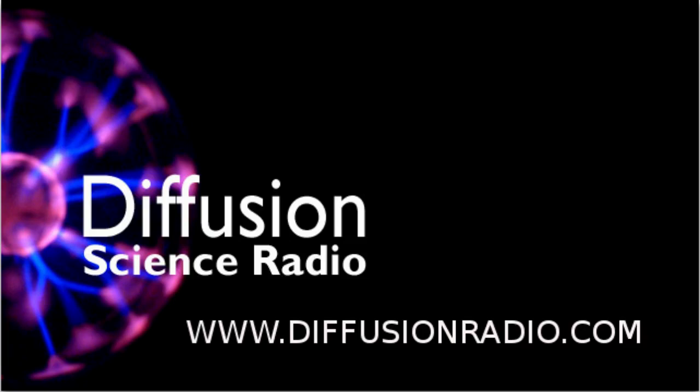Hello and welcome to Diffusion. Sit back and relax while we inject weird and wonderful science directly into your brain. I'm Ian Wolfe, now completing week 8 of my flu and bronchitis. On this edition, Matt Todd completes his talk about open source science. But first up, here's the news.